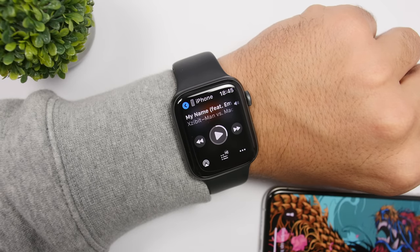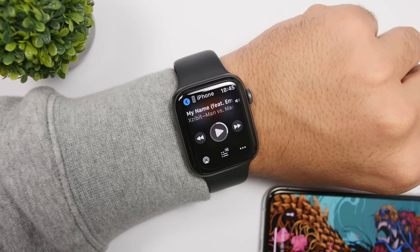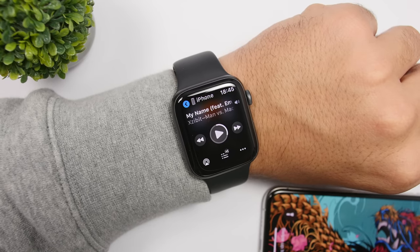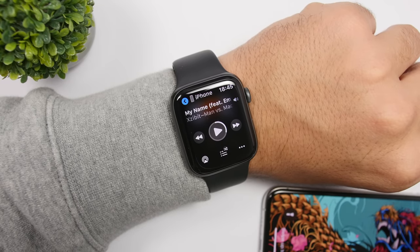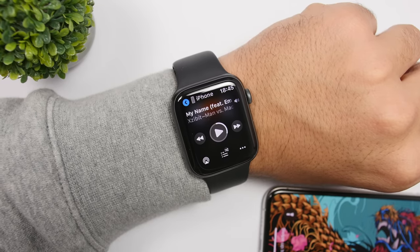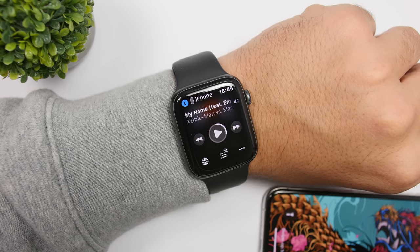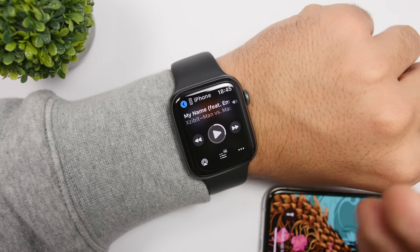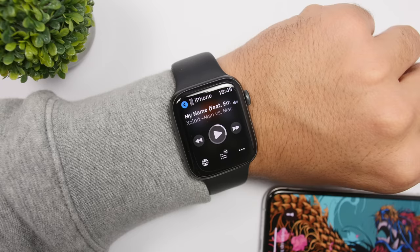watchOS 6.2 also brings a very welcome fix. When playing music, playback could pause when switching from Wi-Fi to Bluetooth connectivity — that has now been fixed. Apple noticed the problem and it's fixed with watchOS 6.2, so if you've had that issue on your Apple Watch, make sure you update to the latest version.